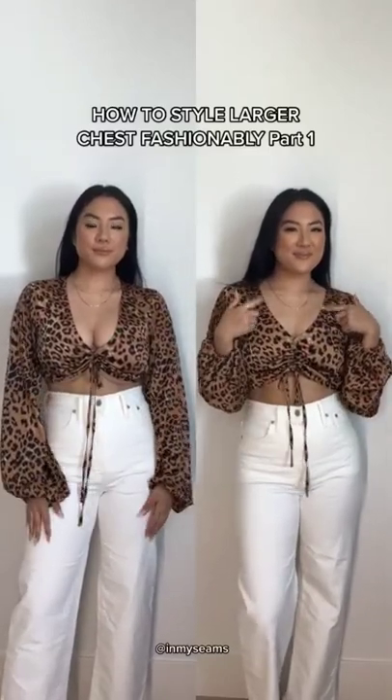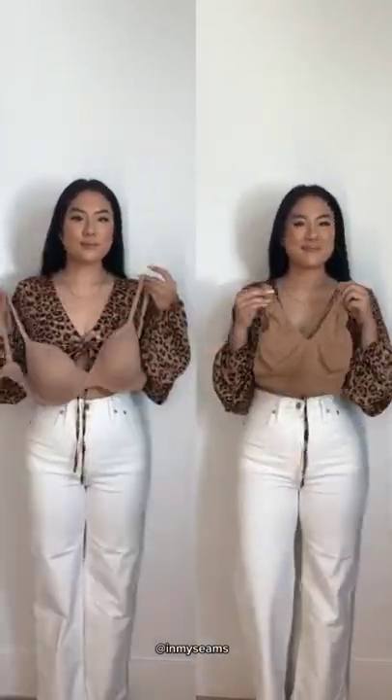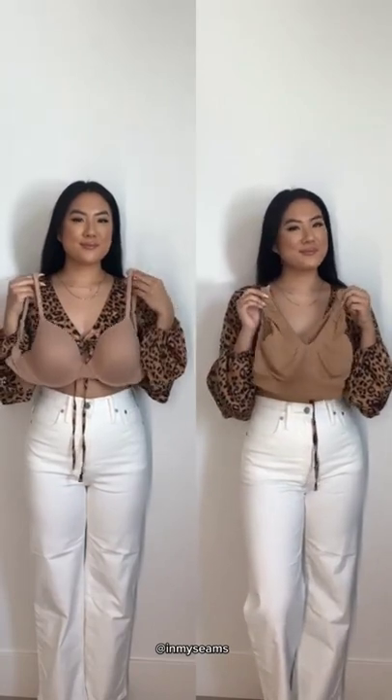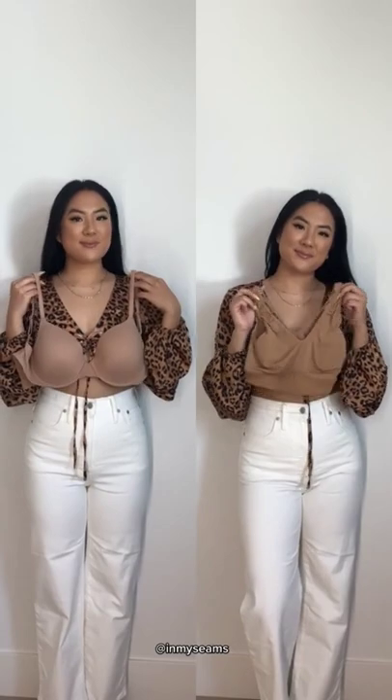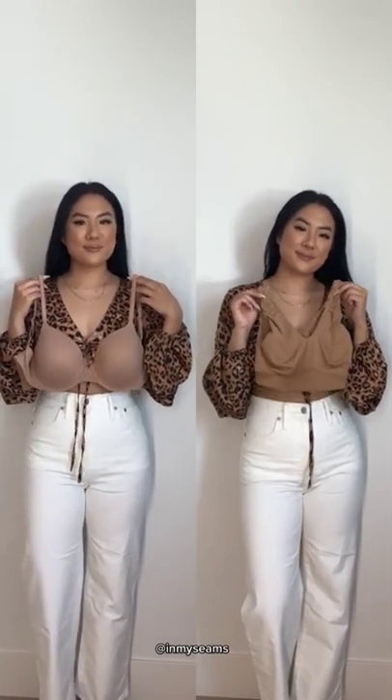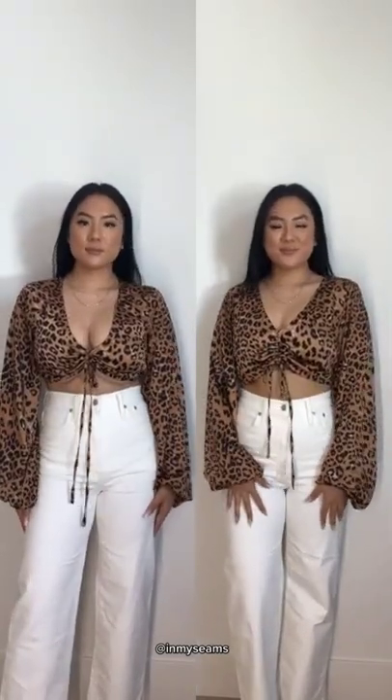How to style a larger chest fashionably, part one. When it comes down to styling larger chests, it's all about the undergarments. I wear a 34 double D, and on the left I have a regular bra — not push-up — and on the right I have an unlined bralette. You can immediately see the difference between the two.